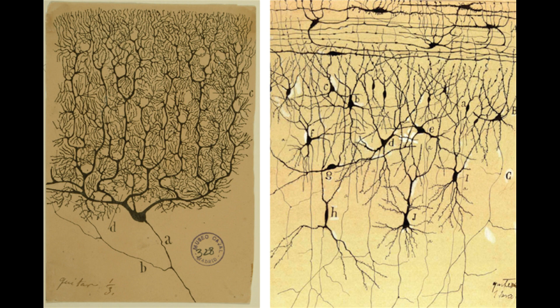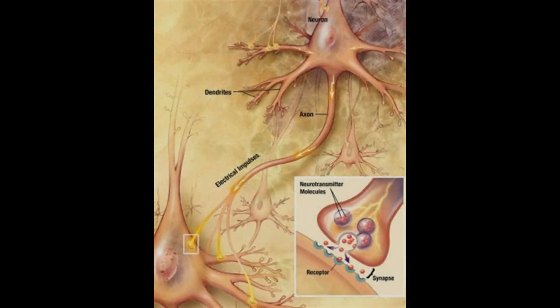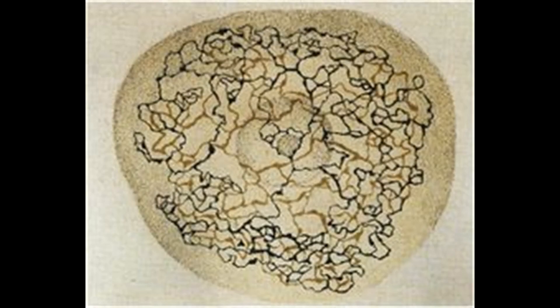We recognize Cajal as one of the great neuroscientists from his defense and refinement of the neuron doctrine — the idea that the brain is made of individual cells called neurons, which communicate with each other by almost touching, but not quite. These locations where neurons almost touch one another would later be called synapses. Golgi, on the other hand, thought that the brain was made of a continuous mesh of nerve, where cells flow right into each other, and they communicate through this common internal cellular fluid.